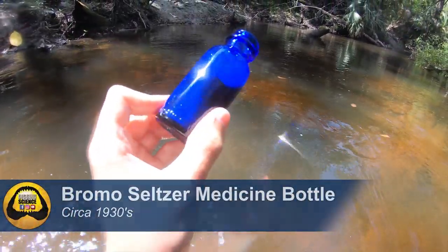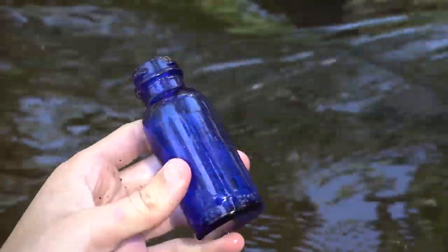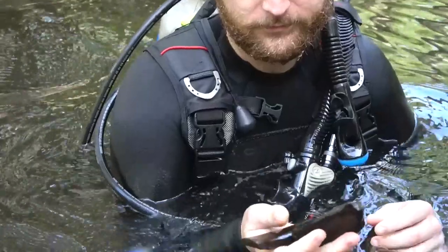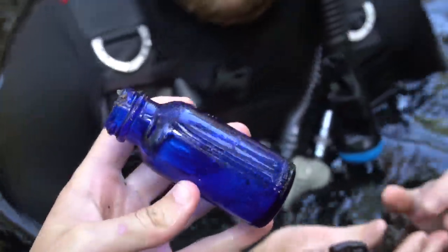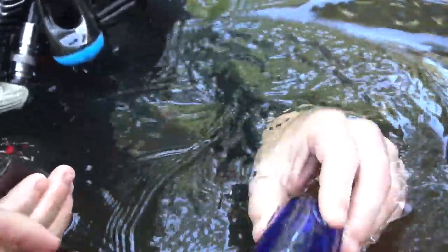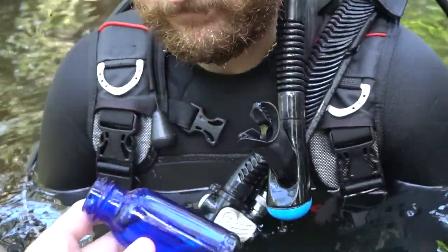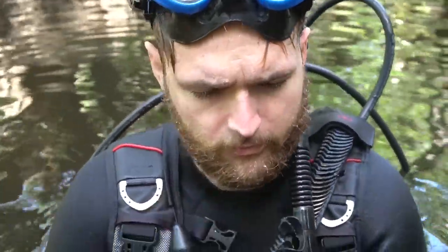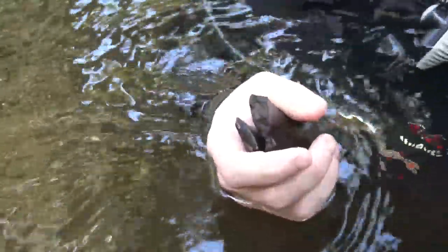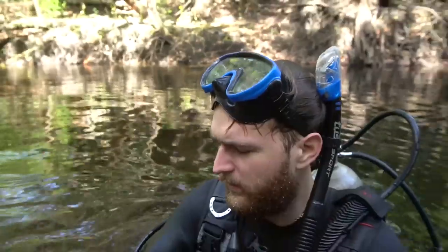Oh that is cool — that's pretty. Joe just popped back up and I'm going to show him this blue bottle I just found. That's some bromo seltzer. You getting some bone? Yeah, little chunks — there's some stuff in here.